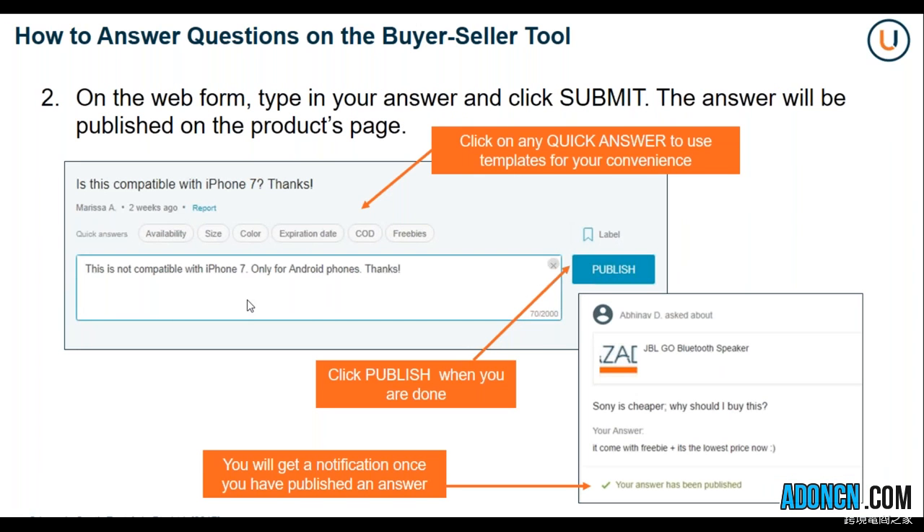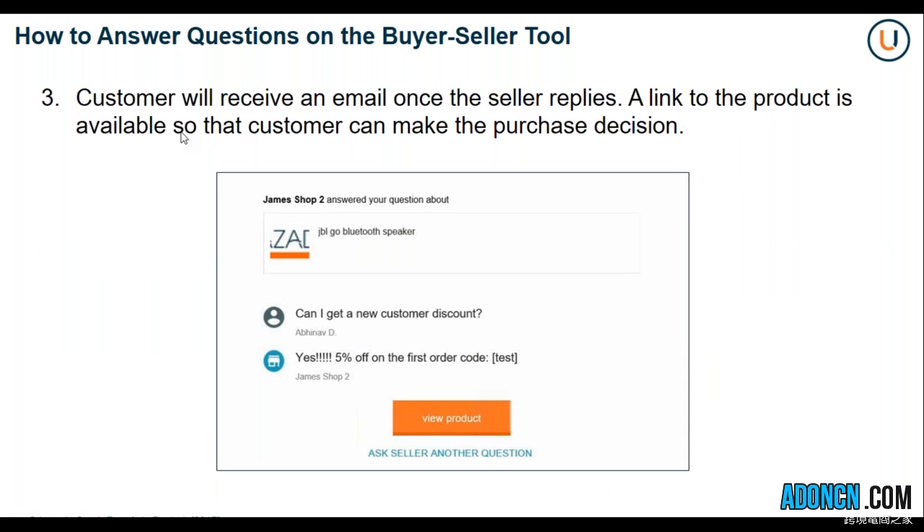On the web form, type in your answer and then click submit. The answer will be published on the product page. Click on any quick answer to use templates for your convenience. Click publish when you're done, and you will get a notification once you have published an answer. The customer will then receive an email notification once the seller replies, and a link to the product is also available so that the customer can make their purchase decision.